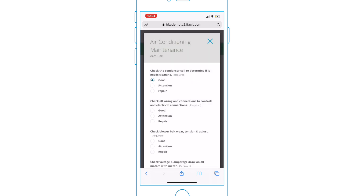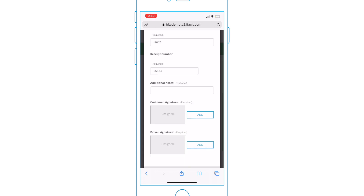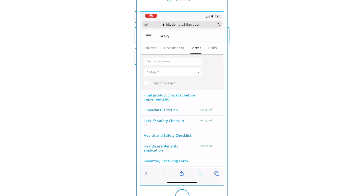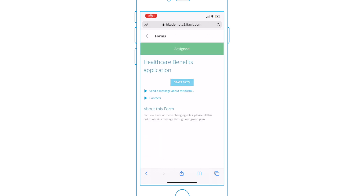Maybe you want to build a checklist to audit stock or service performance. Or maybe your truck drivers complete a sign-off form for every delivery. Or even use forms as compliance for employee documents.